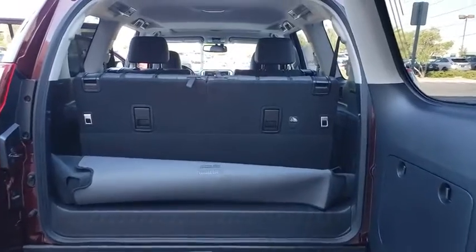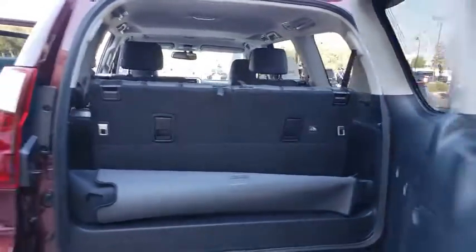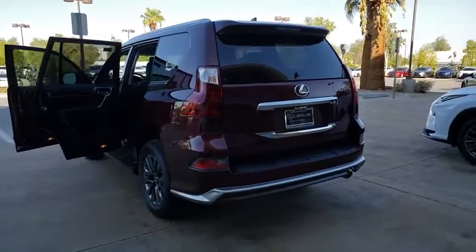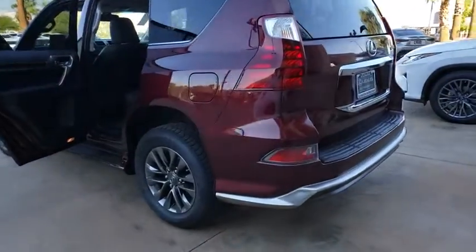Backup camera, compass, outside temperature gauge, engine immobilizer, leather shift knob, power tilting steering wheel, low tire pressure warning. Come take a test drive today.